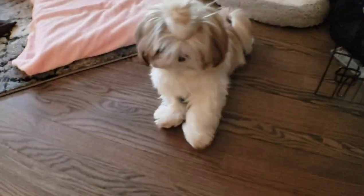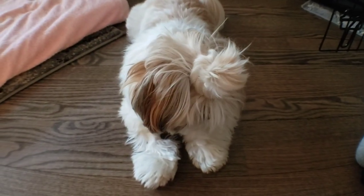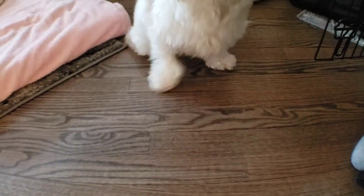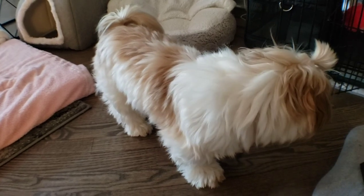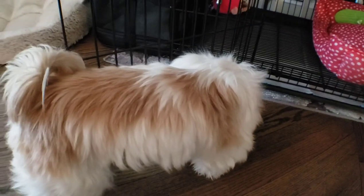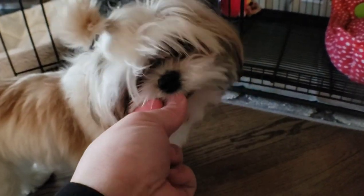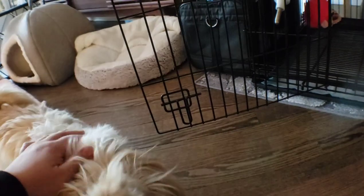Mickey is doing such a good job — I'm so proud of you Mickey! I hope these crate training steps work out for you. This is how I did it with Mickey, and I hope all the pet parents can help their dogs develop a calm, relaxing behavior with crates. If you have any questions about crate training, make sure to leave a comment down below. One more treat for Mickey — good girl, so smart! I'll see you guys next time.